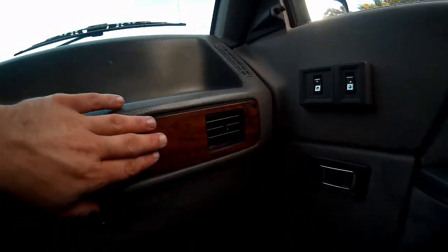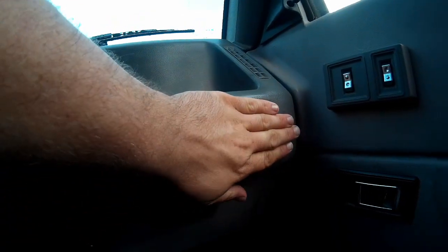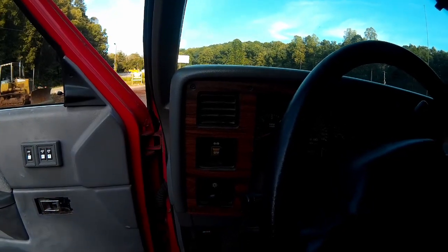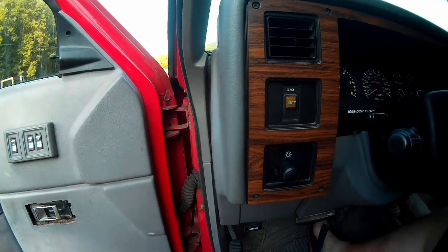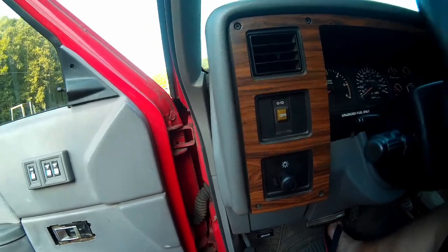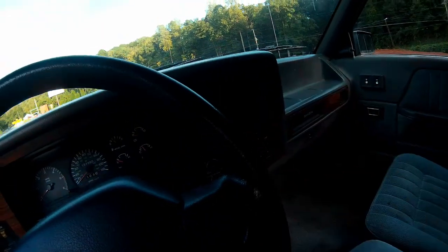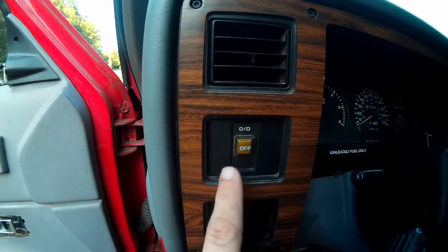You also get some of the absolute smallest air vents I've ever seen in a car personally. Now a really weird placement in this truck — it has an overdrive kill switch, which most vehicles with an automatic transmission have had up until recently. Some of them have it attached to the end of the gear selector, or if it's a floor mount it's attached to it, but over here they've put the overdrive kill switch way over here.